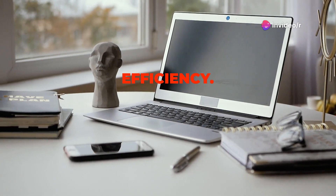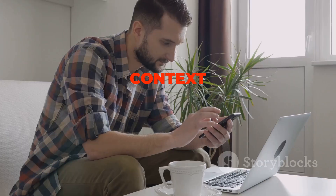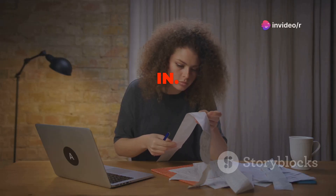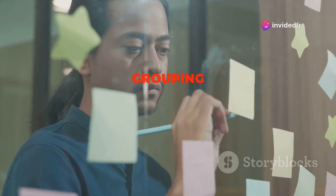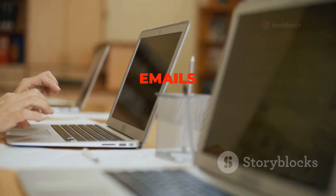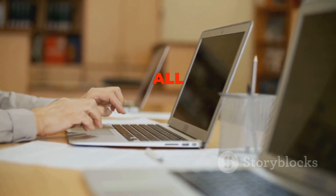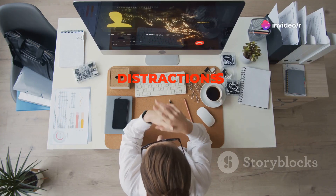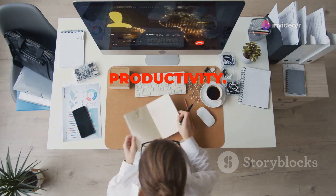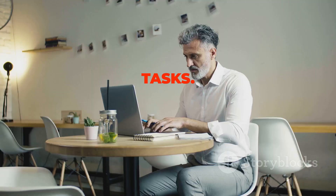Have you ever noticed how much time you waste switching between different tasks throughout the day? Context switching can be a major productivity killer. That's where task batching comes in. Task batching involves grouping similar tasks together and tackling them in one go. For example, instead of checking your email sporadically throughout the day, dedicate specific time slots to process your inbox all at once. By batching similar tasks, you minimize distractions and allow your brain to enter a flow state, leading to increased efficiency and productivity.